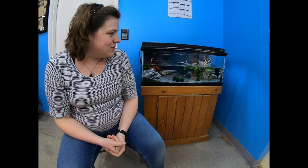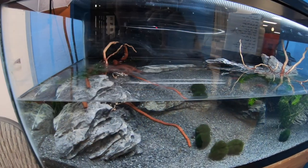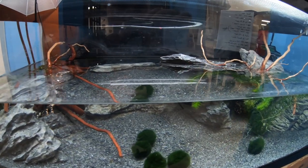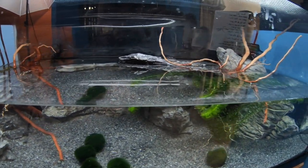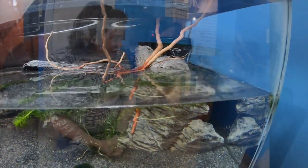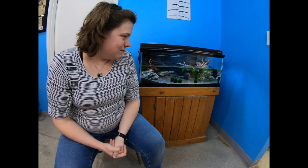Right now we have them in a standard 20-gallon long-sized tank, which we plan to upgrade. So right now it's a 30-inch tank — we plan to upgrade to a 36-inch tank with the addition of our most recent group. But if you're just looking to keep a couple newts, something as small as a 10-gallon works for one or two.